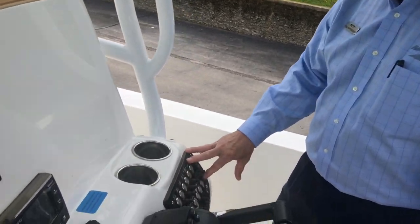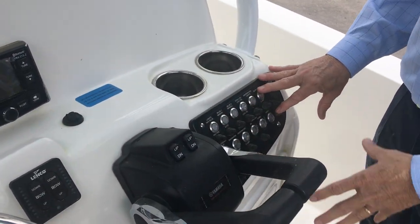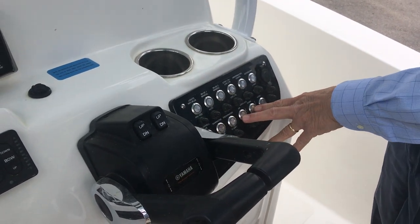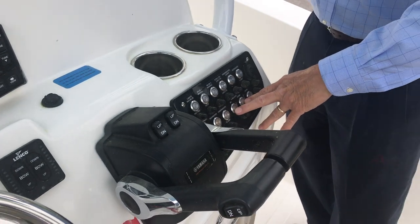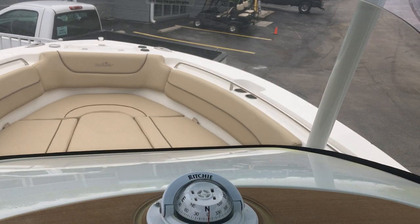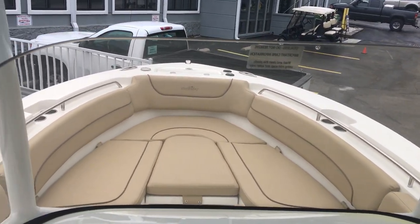We've got all your switches for your live wells, lighting, and underwater lighting, plus an electric windlass. When you look forward, you don't even see an anchor — it comes through the stem of the boat, which is a very clean and safe look when you're fishing and working the fish around the boat.